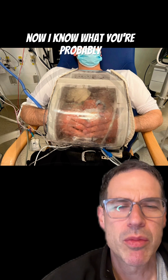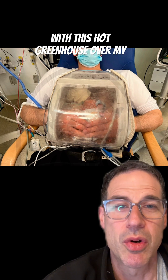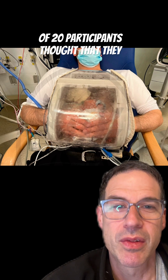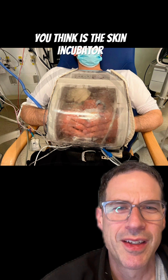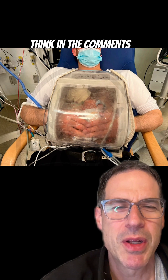Now I know what you're probably thinking: how long could I last with this hot greenhouse over my body? Well, interestingly, only one out of 20 participants thought that they couldn't tolerate this. So what do you think — is the skin-cubator for you if you're in a NICU? Let me know what you think in the comments.